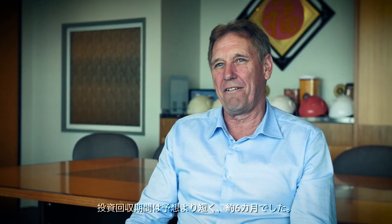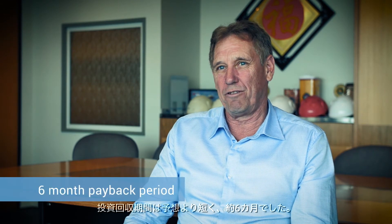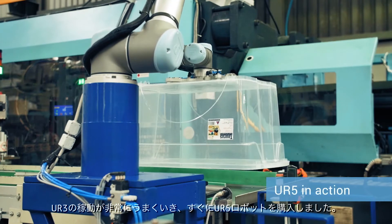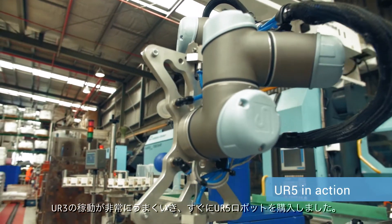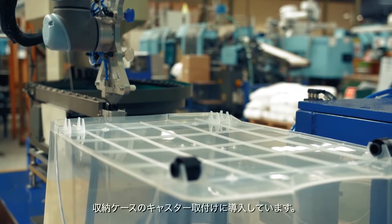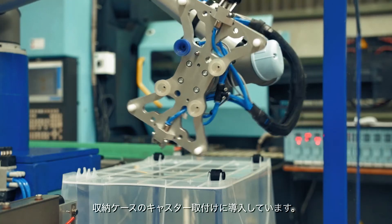The payback period of the UR3 was a lot shorter than we expected — approximately about 6 months. The UR3 payback was so successful that we shortly after purchased a UR5 robot, which we've implemented in our bin storage line, putting wheels into the storage bins.